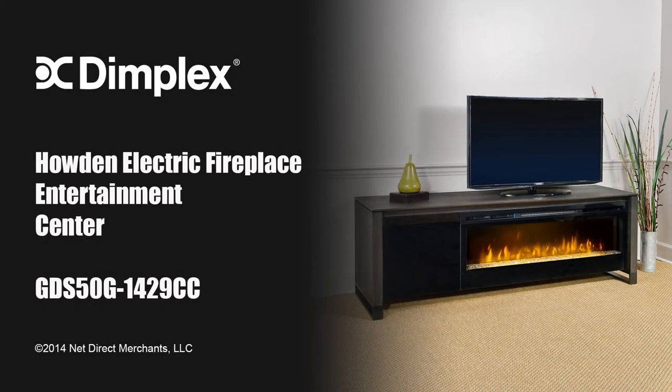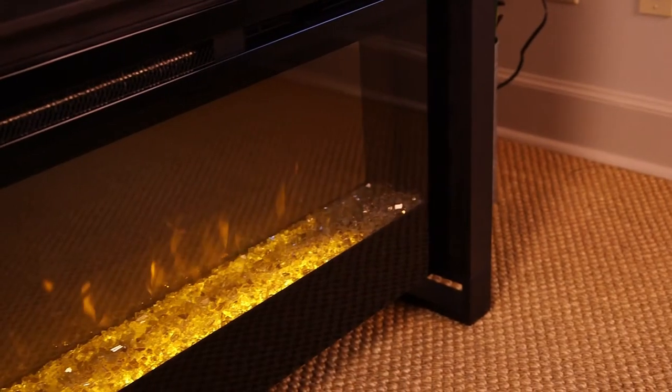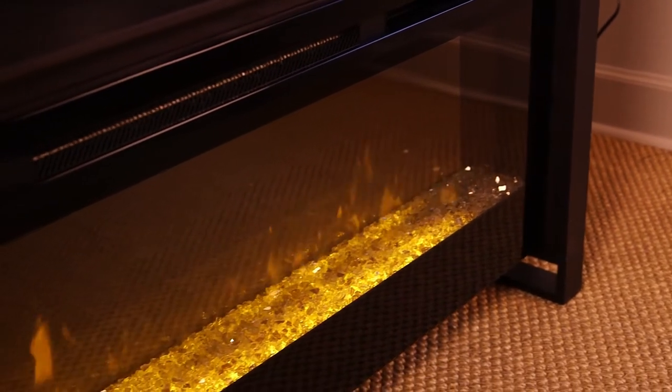This is the Howden Electric Fireplace Media Console by Dimplex. This impressive entertainment center offers a sleek, modern design, splayfoot base, and natural weathered espresso finish for an urban appeal.